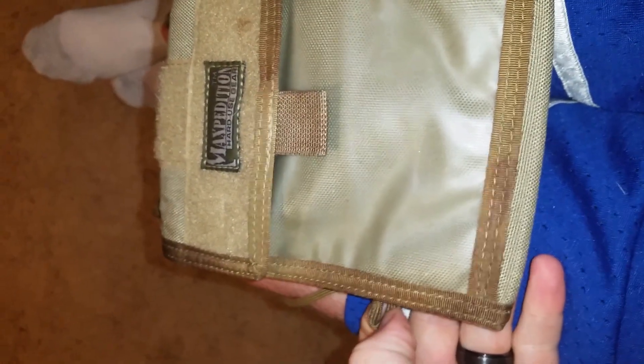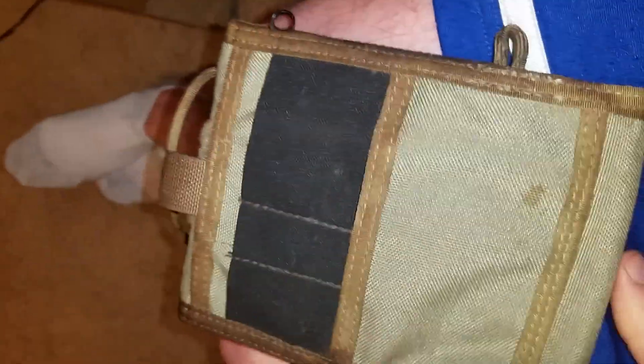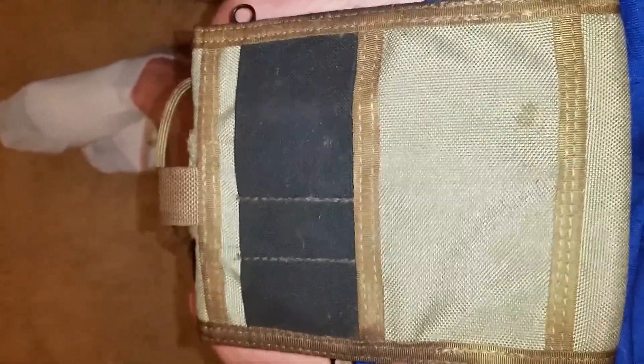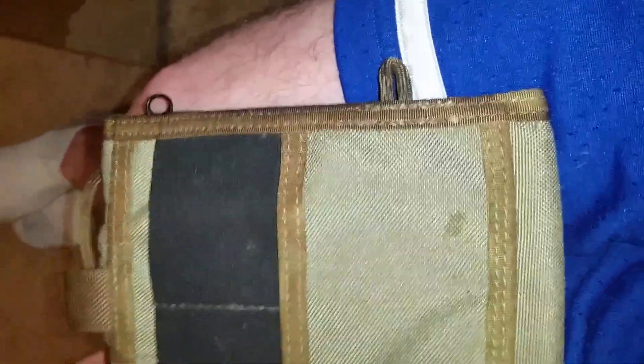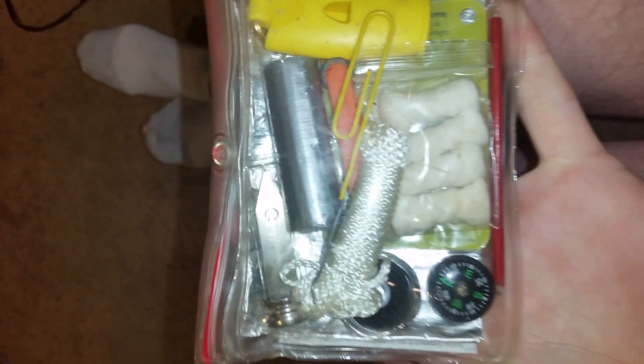One of the things I always do is put a little clip light on there. Night Eyes makes a couple of really nice little clip lights that you can clip on the back using the little cord that they give you.